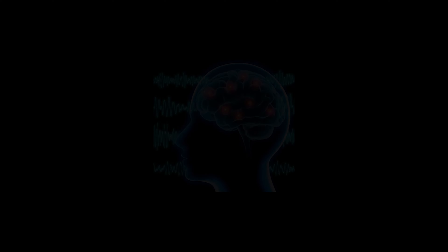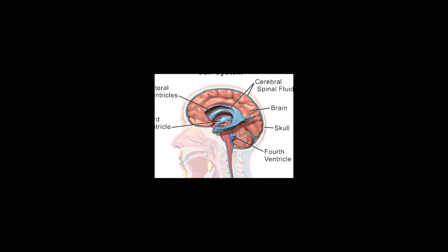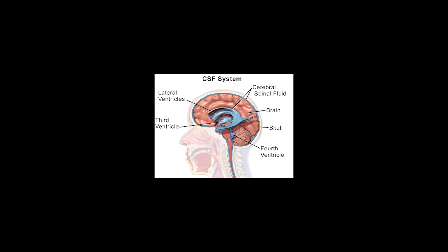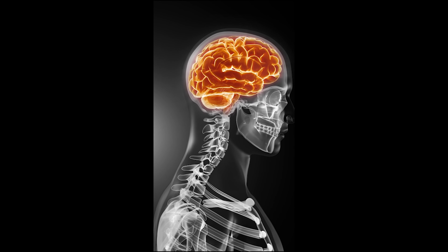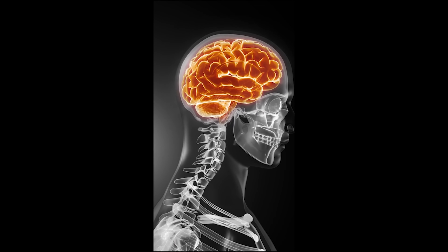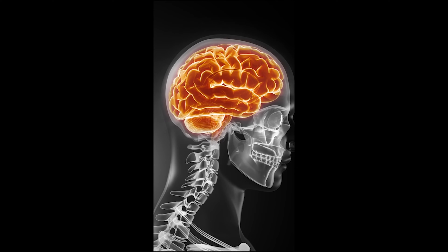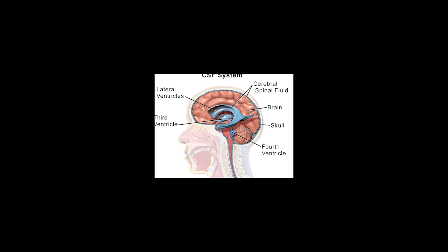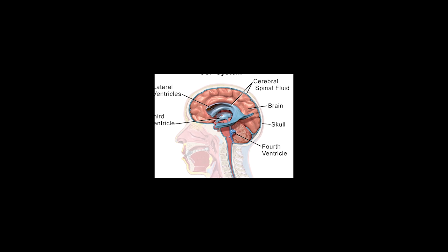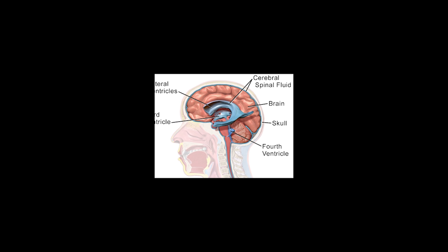Why do we do that? The CSF is a fluid that is produced inside the brain and it kind of surrounds and supports the brain. Your brain basically floats like a big fish in a tank, which is your skull, and instead of water, the fluid is cerebrospinal fluid. The cerebrospinal fluid contains chemicals that come from the brain. So if we look at the chemical composition of the CSF, it gives us a much better idea of what's actually happening chemically and biologically inside the brain.